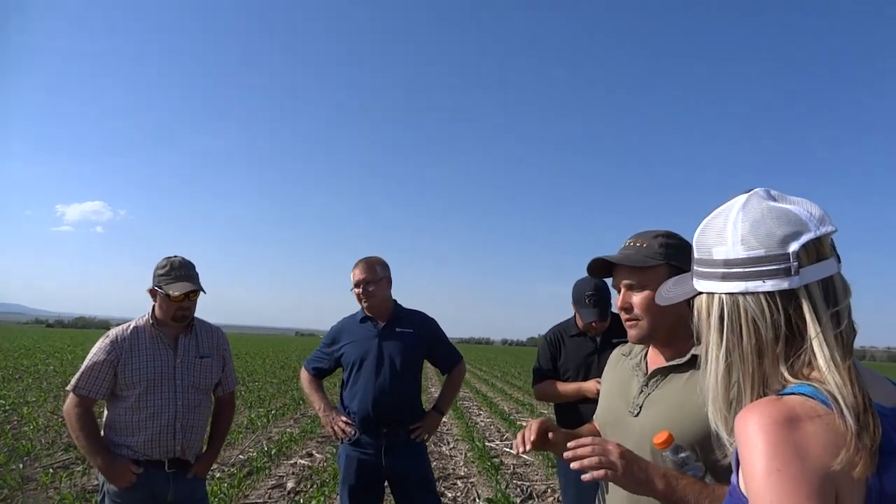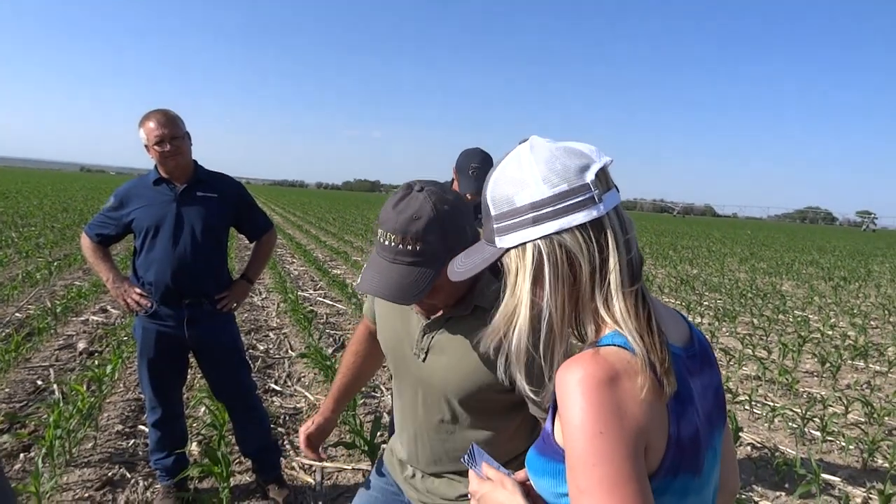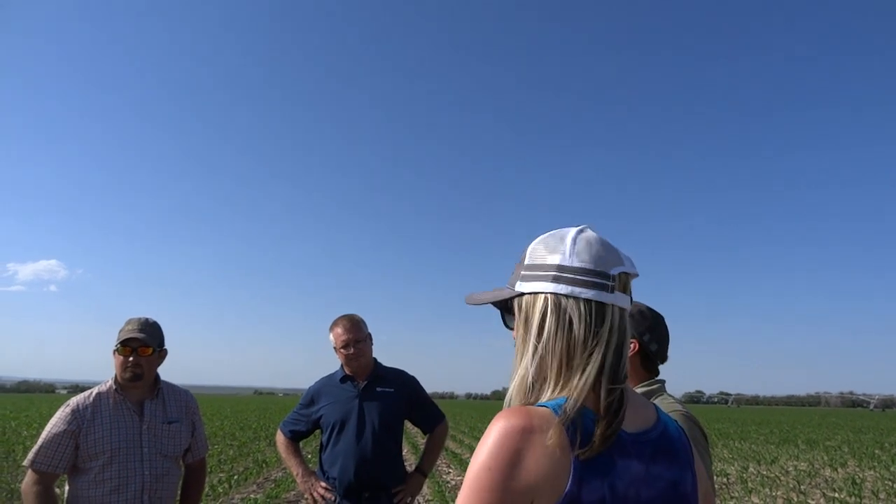The only reason I don't do no-till — I've tried strip trials and things like that — is basically because I cannot get seed in that ground in the spring. It's impossible. I've tried no-till, I've done experiments, it doesn't work.